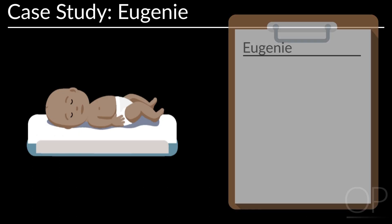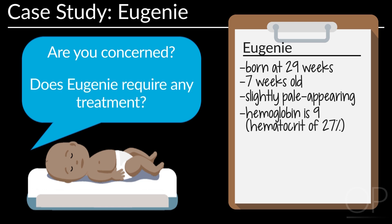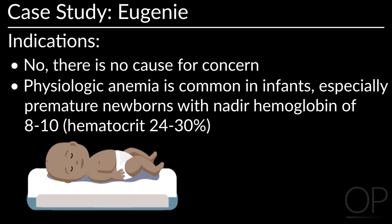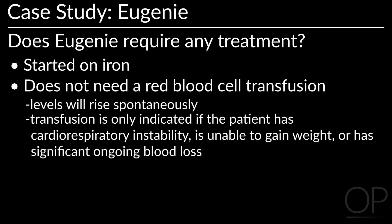Our next patient is Eugenie, who was born at 29 weeks gestation. She is now 7 weeks old and slightly pale but otherwise appears normal. An FBC shows her hemoglobin is 9, meaning her hematocrit is 27%. Is there cause for concern? Does Eugenie require any treatment? There is no reason for concern. Physiologic anemia is common in infants; immature newborns will have a nadir hemoglobin of 8 to 10 or hematocrit of 24 to 30%. Eugenie should be treated with iron, but she does not need a red blood cell transfusion as her levels will rise spontaneously. A transfusion is only indicated if she develops cardiorespiratory instability, is unable to gain weight, or has significant ongoing blood loss.